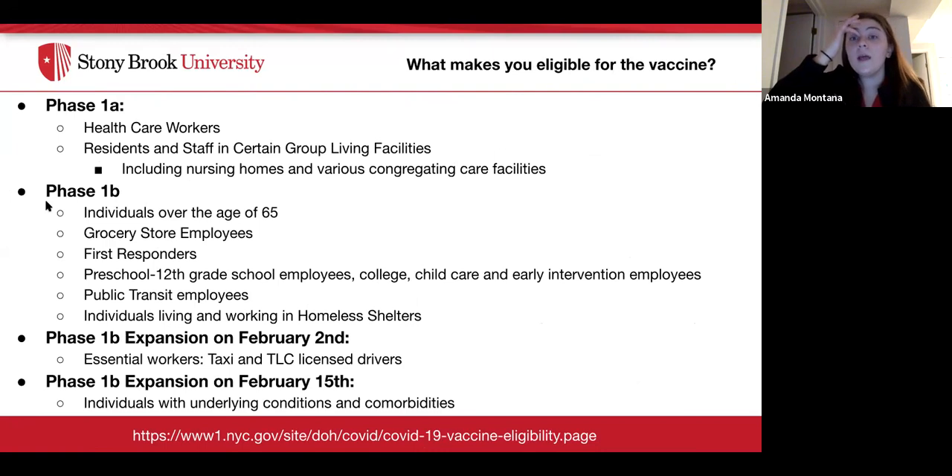What makes people currently eligible for the vaccine? Phase 1a included healthcare workers, residents and staff in group living facilities such as nursing homes. Phase 1b, which is current, includes individuals over 65, grocery store employees, first responders, preschool through 12th grade school employees, college child care and early intervention employees, public transit employees, individuals living and working in homeless shelters. As of February 2nd, essential workers including taxi and TLC licensed drivers. As of February 15th, individuals with underlying conditions and comorbidities.